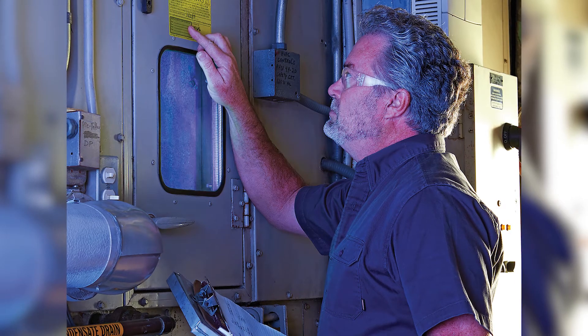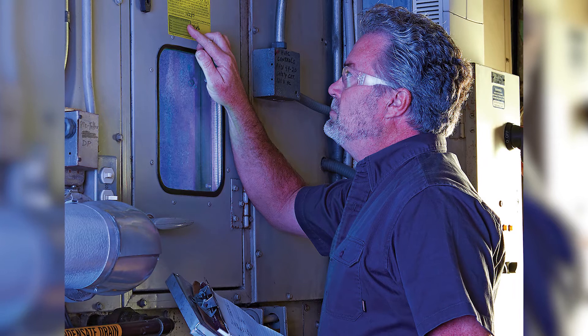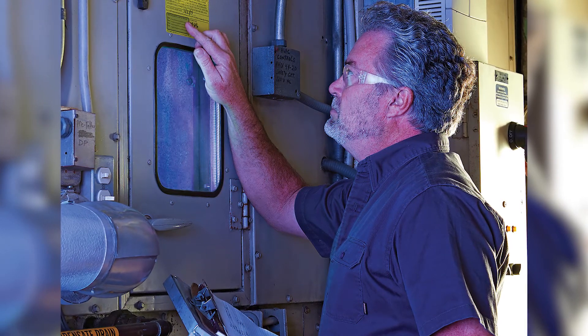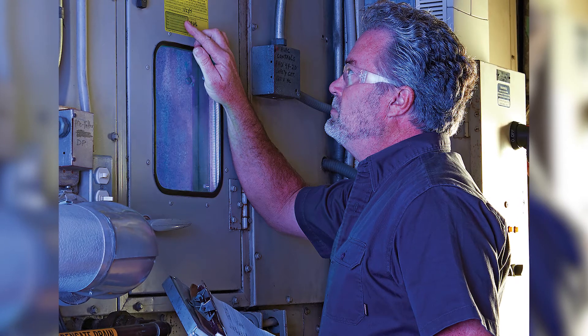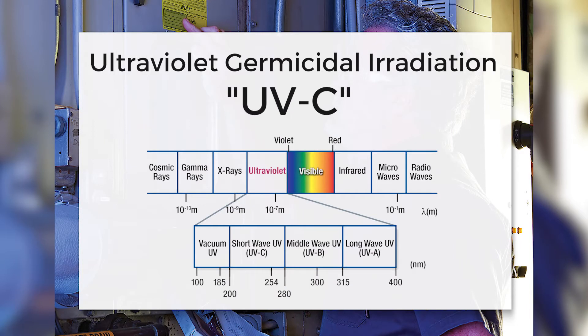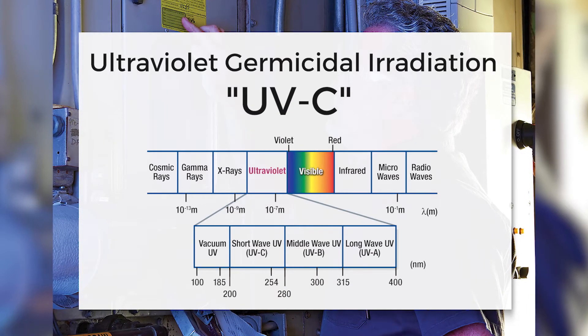Facility managers determined that the odor resulted from the buildup of mold and bacteria on the air handler evaporator coil, and turned to Jim Edson with Santa Clarita-based New View Environmental to learn if ultraviolet germicidal irradiation, or UVC, would be a cost-efficient and lasting solution.